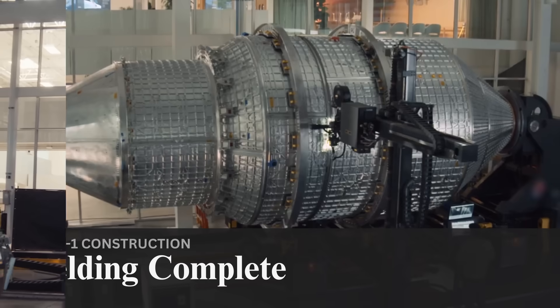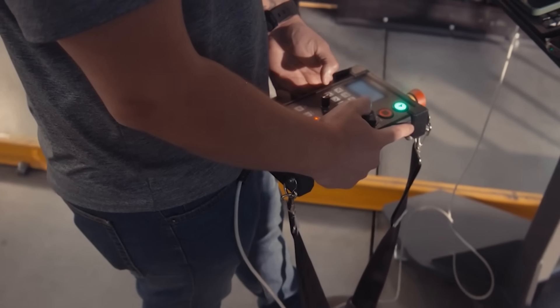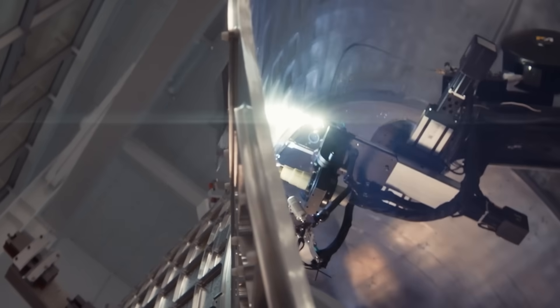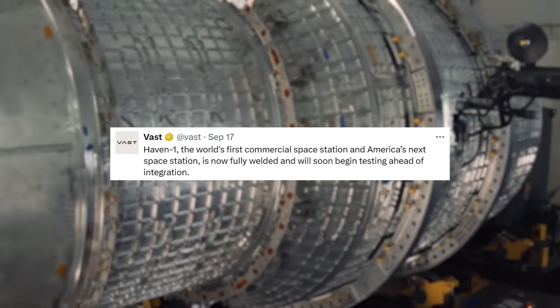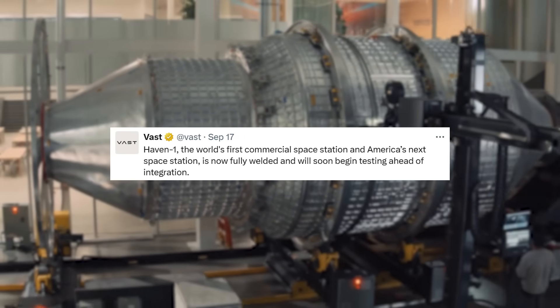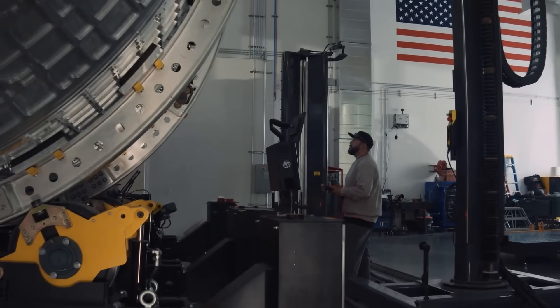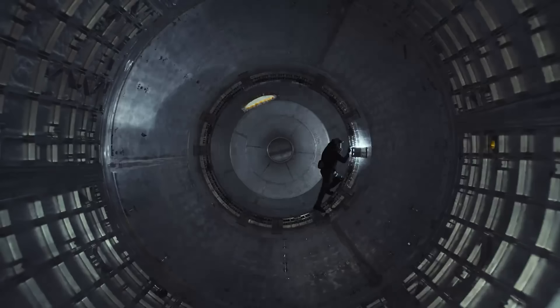VAST released a new video showcasing the main station structure. Starting back in May, they began making circumferential welds on different parts of the station. In total, there were 10 of these welds leading into a complete flight hull. VAST tweeted saying, 'Haven 1, the world's first commercial space station and America's next space station, is now fully welded and will soon begin testing ahead of integration.' In other words, in the near future, we can expect VAST to begin bringing all of the station's systems together to create an actual viable station.